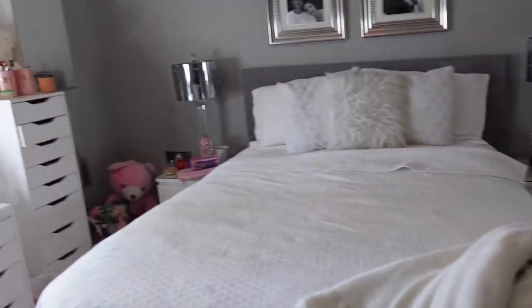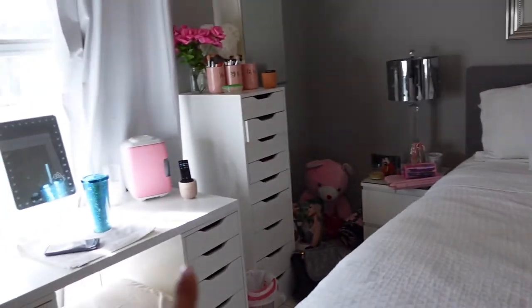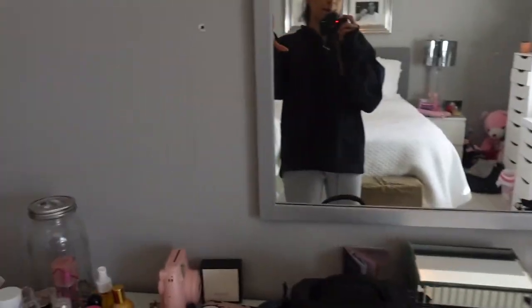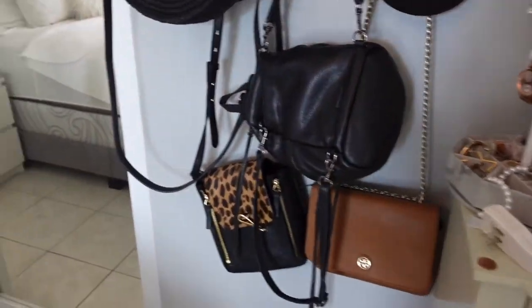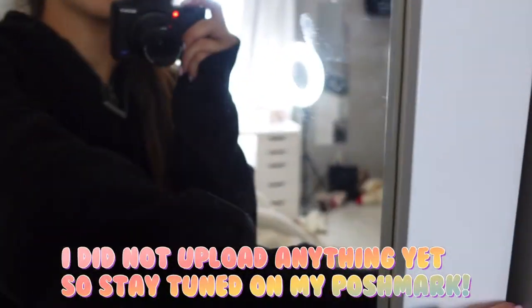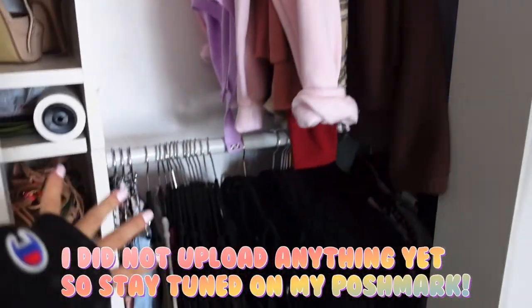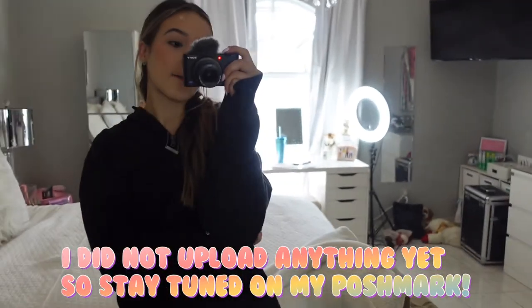Homework is done. My bed is made, I switched out the garbage and put a little bag in. My water's there, my phone's there, everything's pretty much picked up. I do want to go through some of these things and my closet to see what I want to get rid of, because I have some things I don't use. I'm pretty good at decluttering. If you guys want to see that, go check out my Poshmark because I'm probably going to upload a few things. And that is pretty much it.